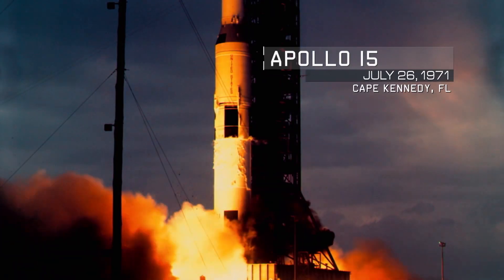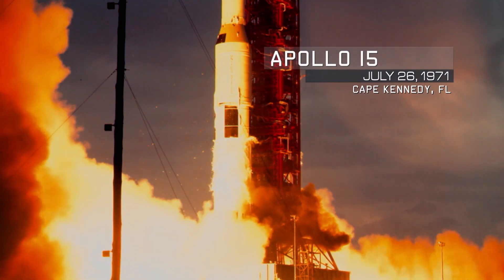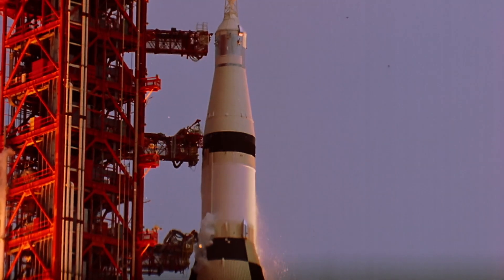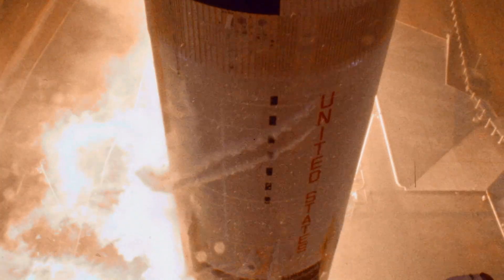Engines on. 5... Apollo 15 paves the way for the most advanced lunar studies yet. Running, launch, commit, liftoff. We have liftoff at 9:34 a.m. Eastern Daylight Time.